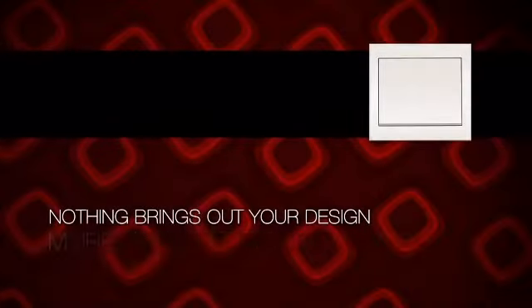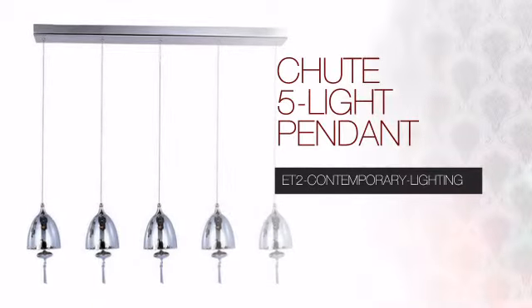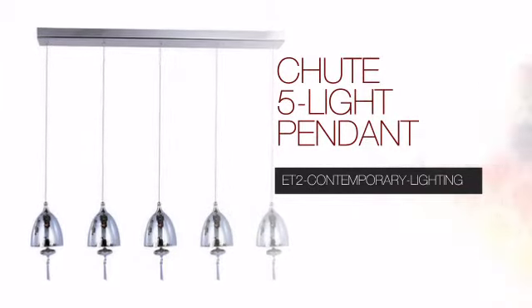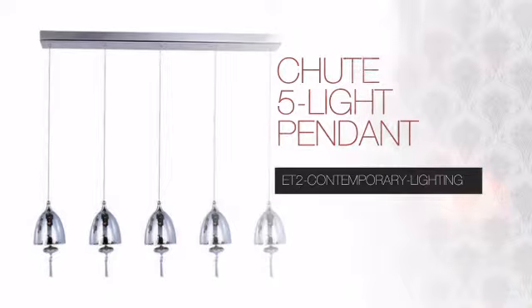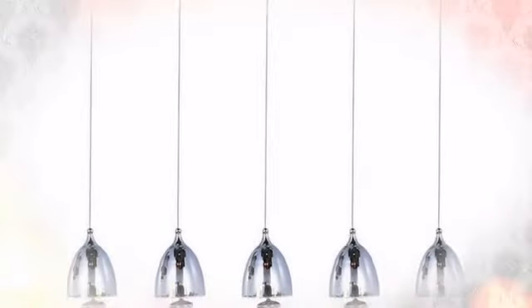Nothing brings out your design more than the right lighting. Create the design of your dreams with this light. This design from ET2 Contemporary Lighting will transform an ordinary room into an exceptional space.